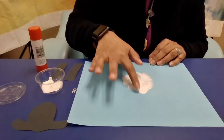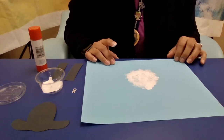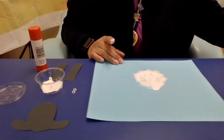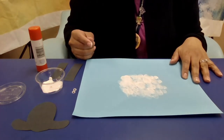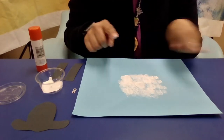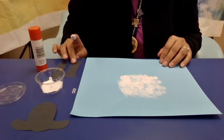You're going to do this until you feel like you got a nice body for your sheep — almost like a circle, but it doesn't have to be a perfect circle. Keep doing this until you get it as big as you want, then set it off to dry. For this program I already have one that's already dry. You can see it's actually a little bigger than the one I just did.